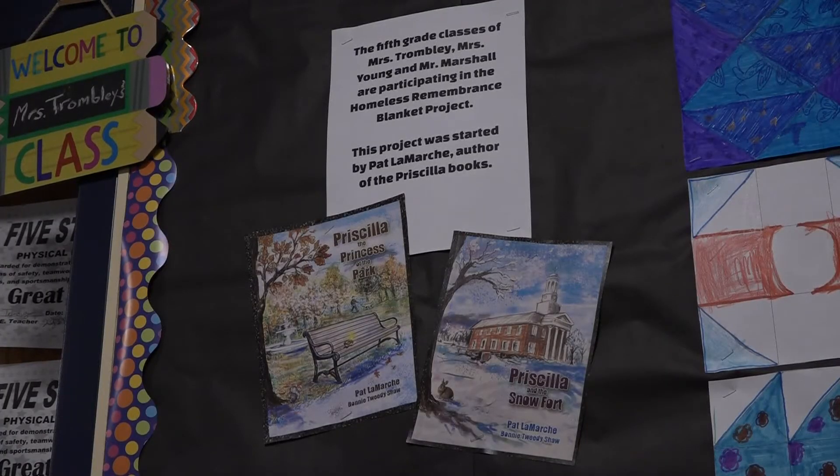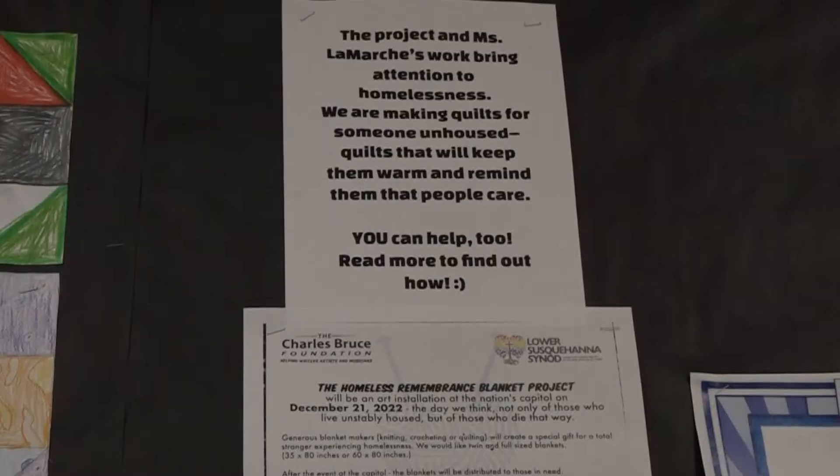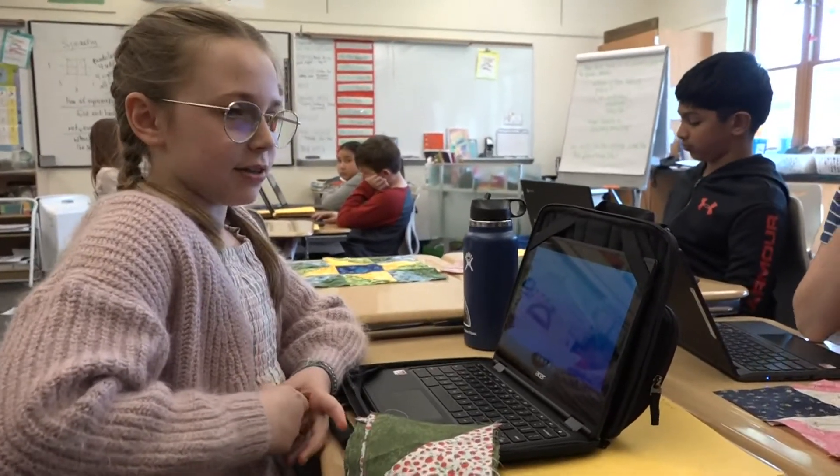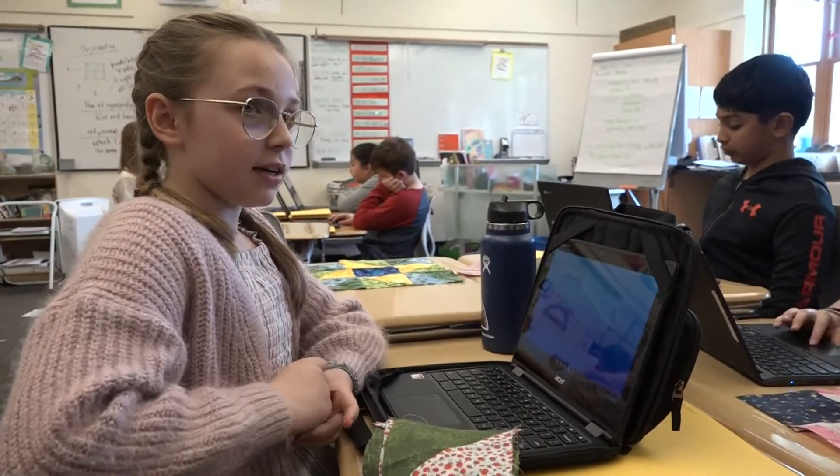Every state is sending blankets and quilts to the project, and later this year some will be displayed on the grounds of the Capitol in Washington to draw attention to homelessness. There are lots of people who are homeless and they're probably very cold and they probably want a blanket to make them feel safer and warmer.